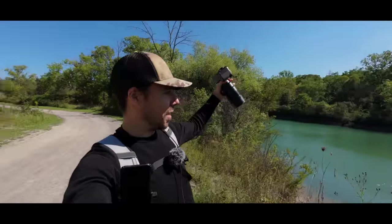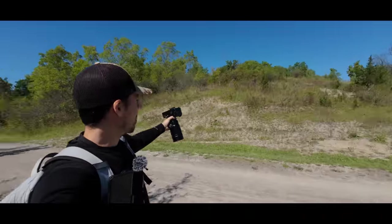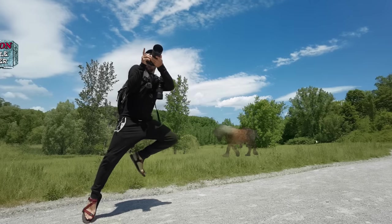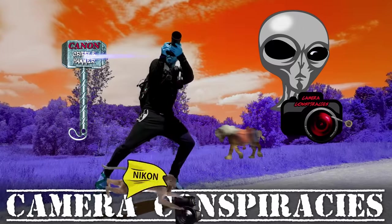I recently went on a trip to St. Catharines, Ontario and brought the Panasonic G9 II with the Leica 200mm f/2.8 prime and the 1.4x teleconverter. I got a bunch of wildlife footage across several scenarios to test whether this is the ultimate travel wildlife setup. It was painfully heavy. I also boomed a lav mic — they said it couldn't be done.